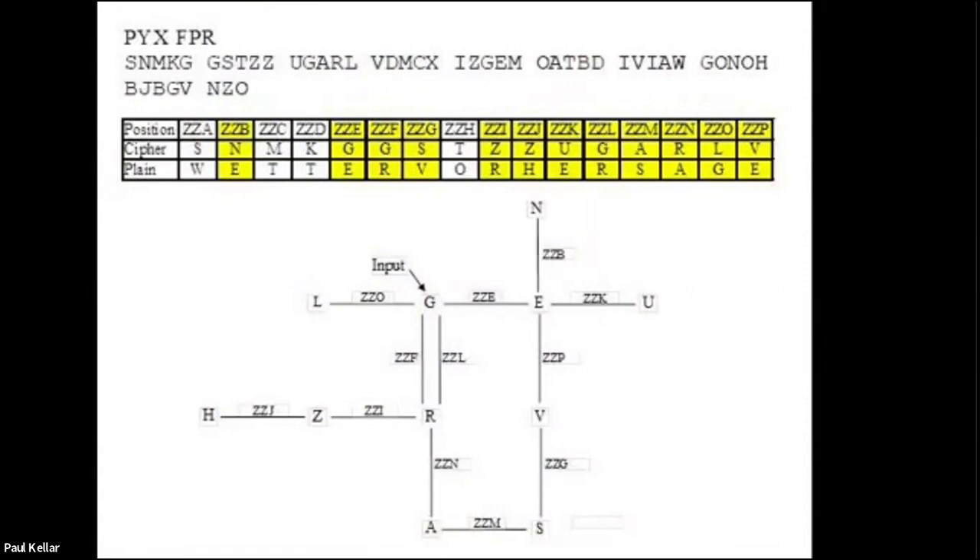Then A encrypts at Z-Z-N to give R, and then in two different places — Z-Z-F and Z-Z-L — R encrypts as G. The key thing is that's a closed loop.